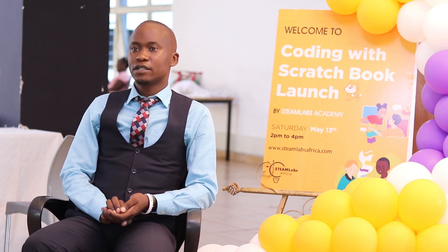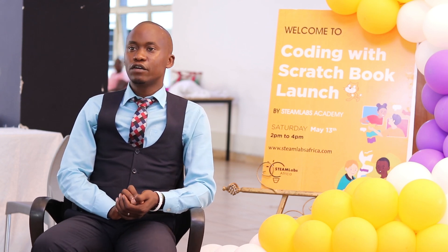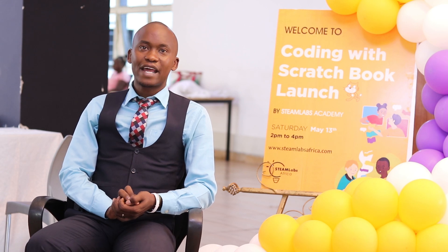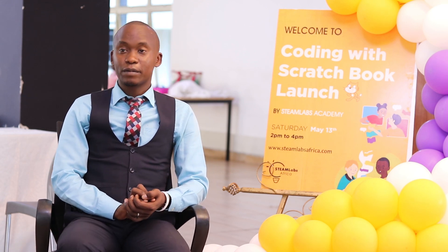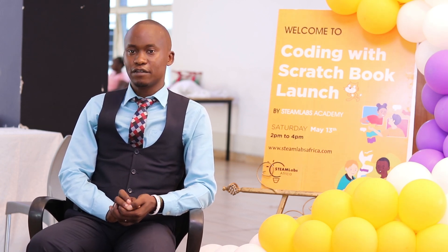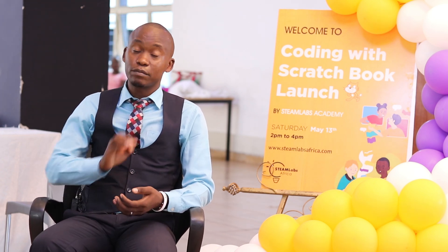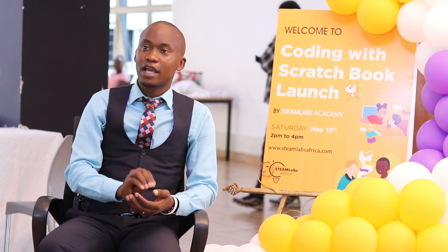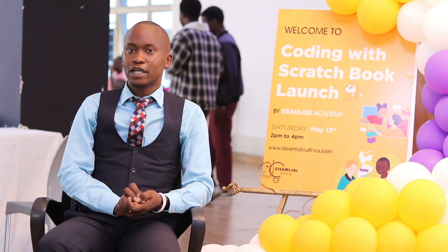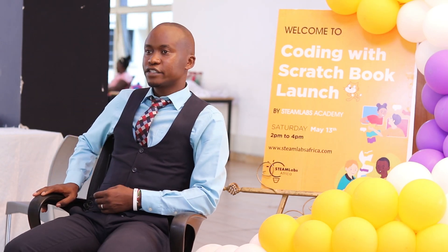We started having a conversation with Scratch Foundation on the possibility of creating a resource — in the form of a book or booklet — that could be used to teach coding for any learner, whether from Grade 1, even before they reach Grade 4 under the competency-based curriculum. The goal was for students to use that resource even before the formal introduction, and then when the time came, use it to bring out creative coding.